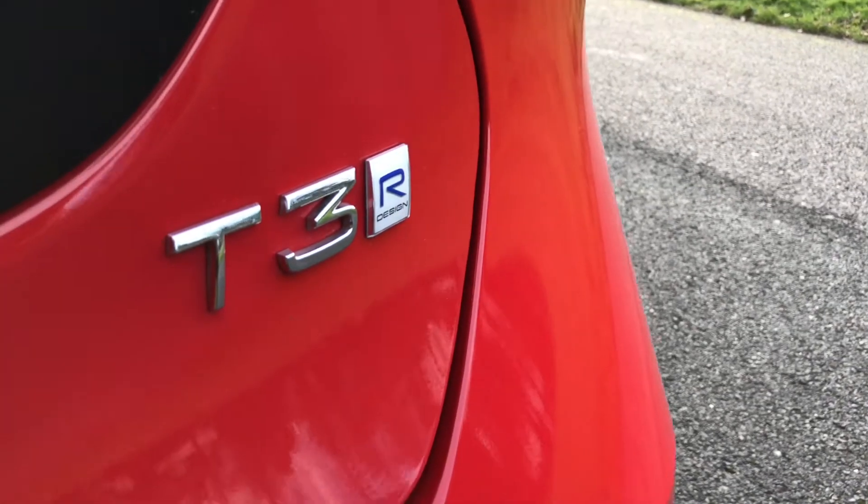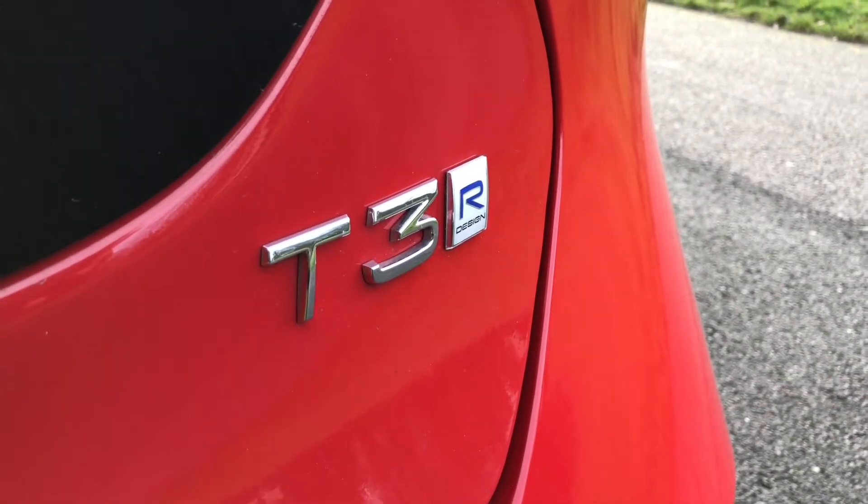This car is a T3 R-Design Pro model equipped with Volvo's Drive-E engine and powertrain technologies, which we'll talk about a little bit more later on.